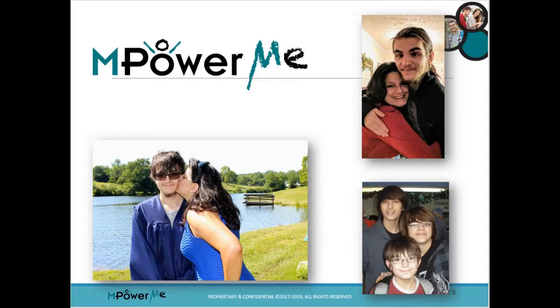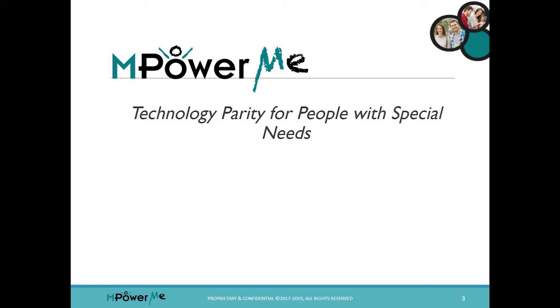We kept improving it and testing it, and after two years and seven versions of My Guide, we're now training tech mentors like you throughout Harrisonburg, the Shenandoah, and Northern Virginia to share this with other families just like ours. Empower Me is our company and we have a single vision: to establish technology parity — to make sure that technology actually benefits people with special needs as much as it does everyone else.